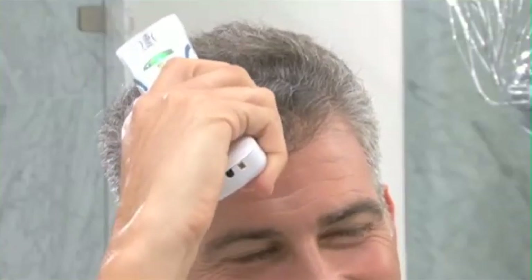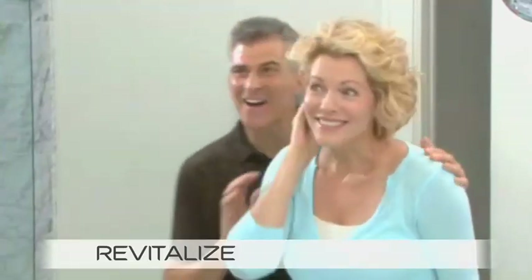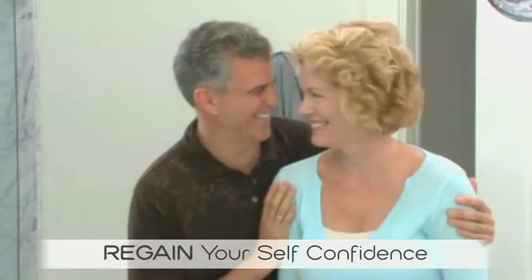and then again from side to side within the recommended treatment time. Now you can revitalize your hair follicles, restore your hair, and regain your self-confidence with HairMax.